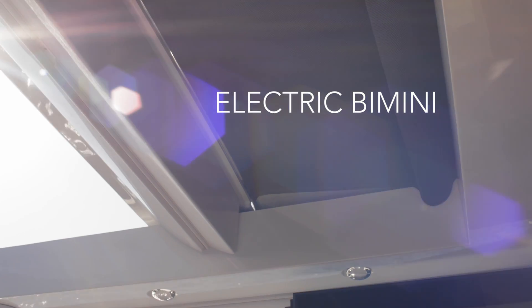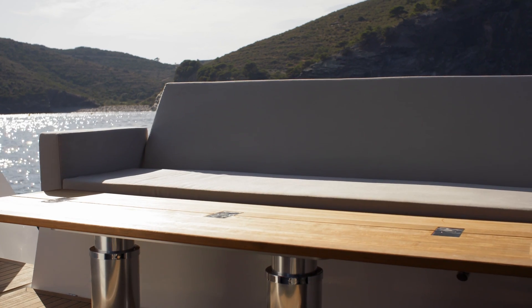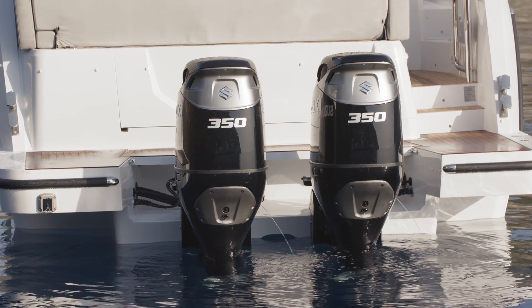The electric bimini gives you the choice of sun or shade. Lower the cockpit table and sofa at the flick of a switch to create a vast sunbed. And because the engines are on the transom, there's a space under the cockpit — so much space, in fact, that you can go inside.